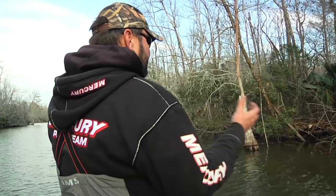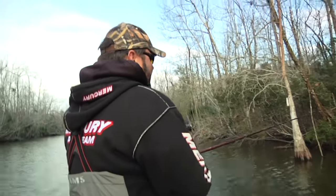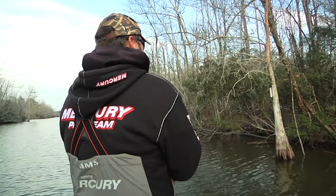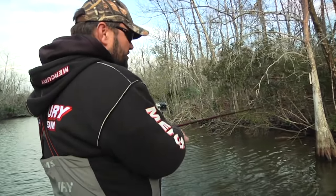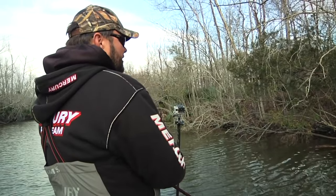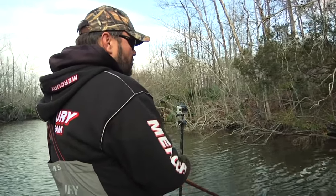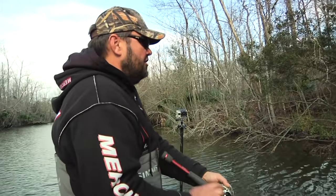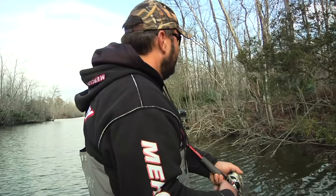It's funny because different days it'll be all about the wood, but today it's definitely been about the grass. It seems like when we get on stretches where there's not much grass, we just don't hardly get any bites. All the bites have come either cranking around that grass or — I've had a handful of jig bites where I can find a mat and drop under it.